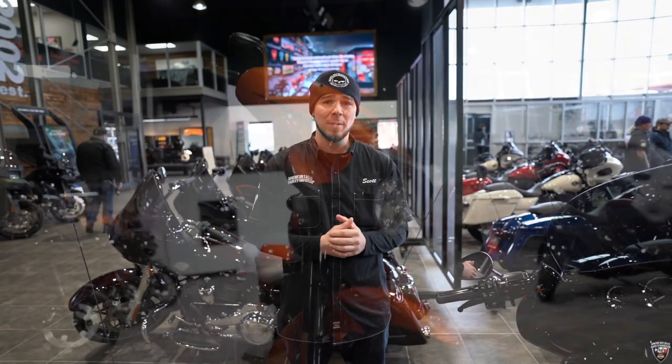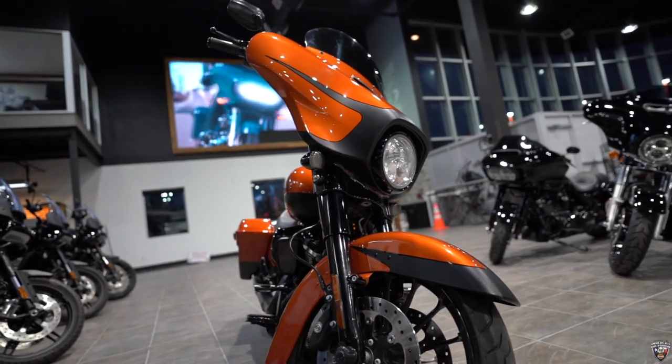I know it's cold out but throw on a coat, come up here to American Eagle and test ride any one of our beautiful bikes, including this one today.